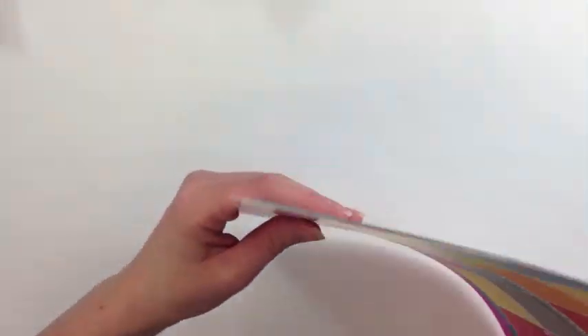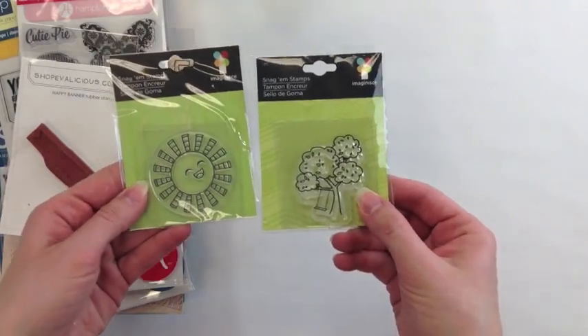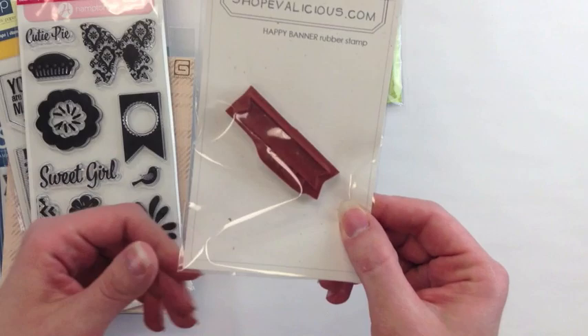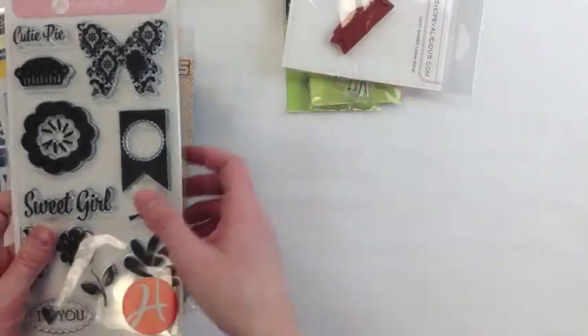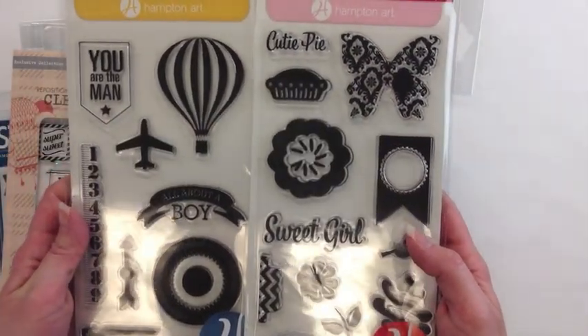She also has stocked up on stamps, so she's got a great variety here, including these little Snag'Em stamps from Imaginus. An Evolicious stamp — this is the little happy and it has a blank label. I think we've seen this one in a video before. These are from Echo Park, manufactured by Hampton Arts.